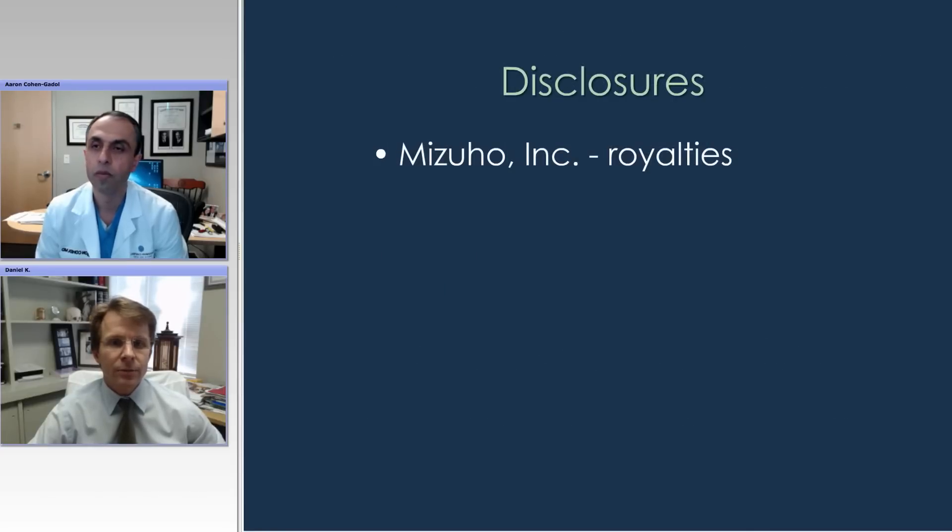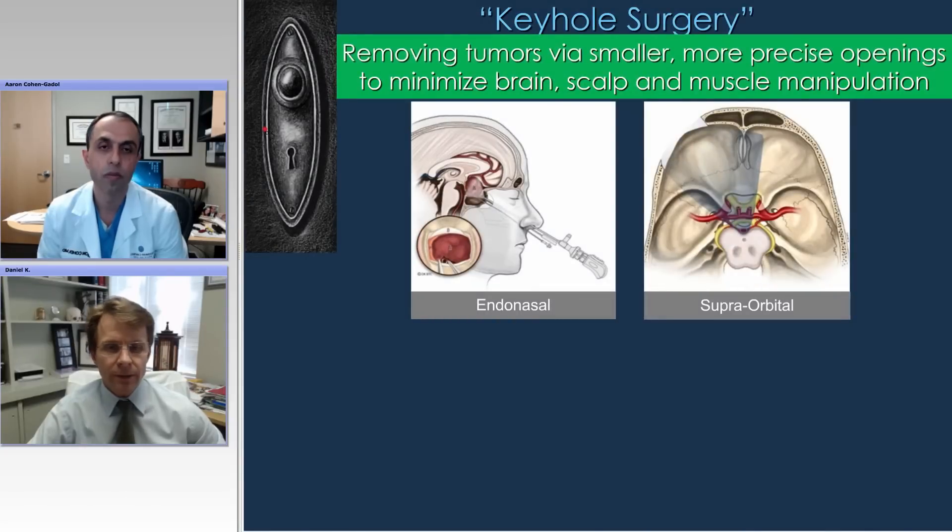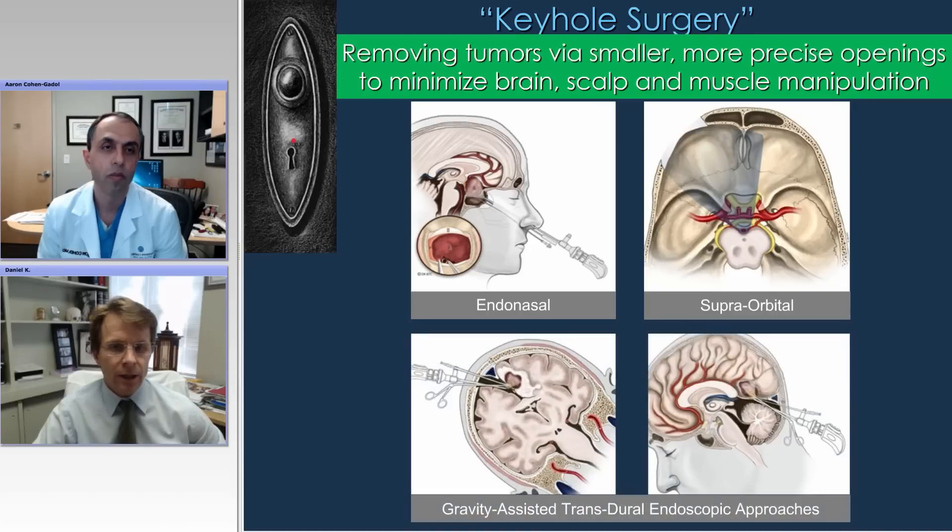There are my disclosures with Mizuho. I'd like to focus on the concept of keyhole surgery — really the idea of removing tumors through smaller, more precise openings to minimize collateral damage to the brain, scalp, and muscle. We're going to start with the endonasal endoscopic approach, then the supraorbital approach, and then what we refer to as gravity-assisted transdural approaches — transphalcine and transtentorial approaches — and where the utility of the endoscope comes in.